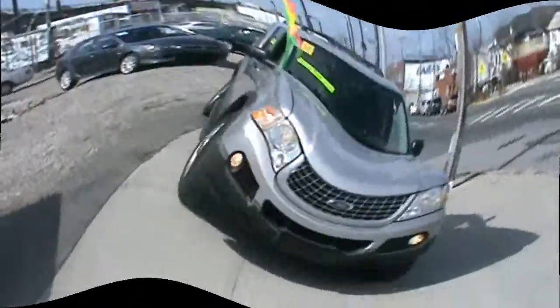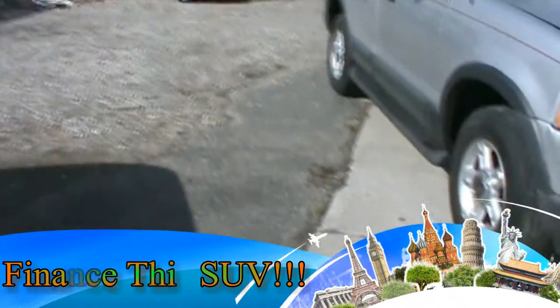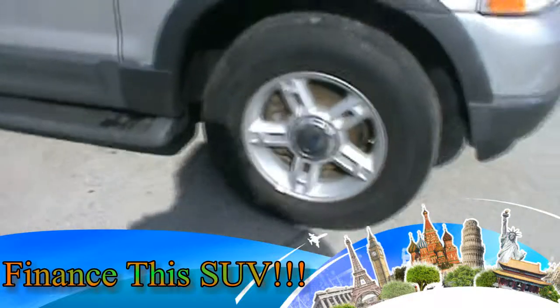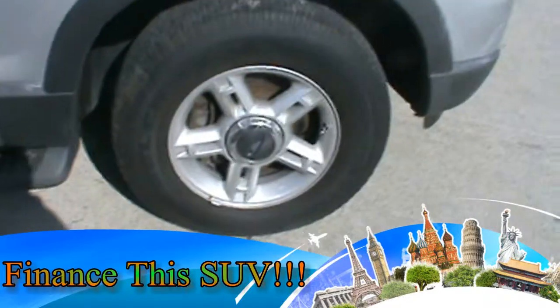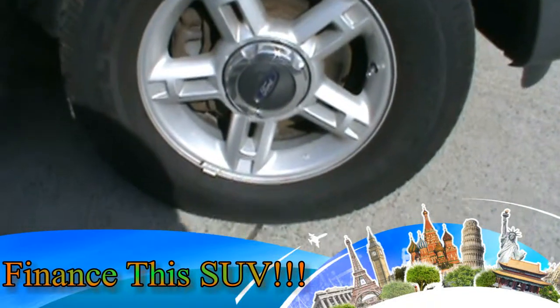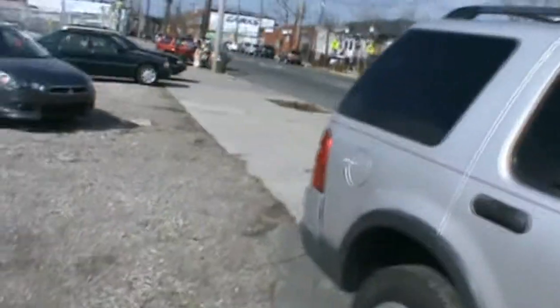Welcome to Affordable Auto Sales. Here we have a 2003 Ford Explorer. It's gray. We got alloy wheels, P-235-70R16 tires. Let's get a full walk around our car now.